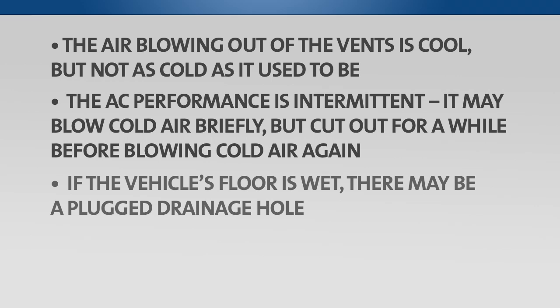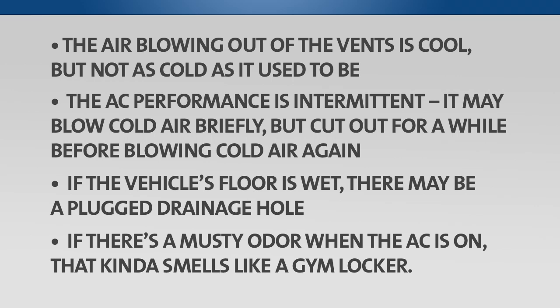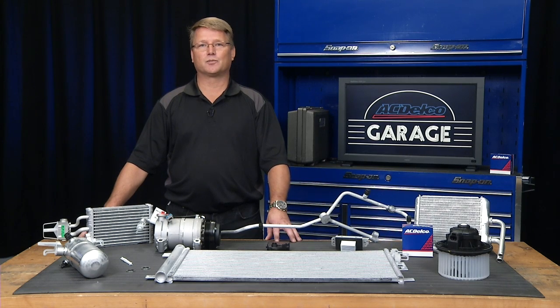Or the vehicle's floor is wet — there may be a plugged drain hole. And finally, if there's a musty odor when the AC is on, it kind of smells like a gym locker. If any of these symptoms describe your vehicle, you should have it inspected.